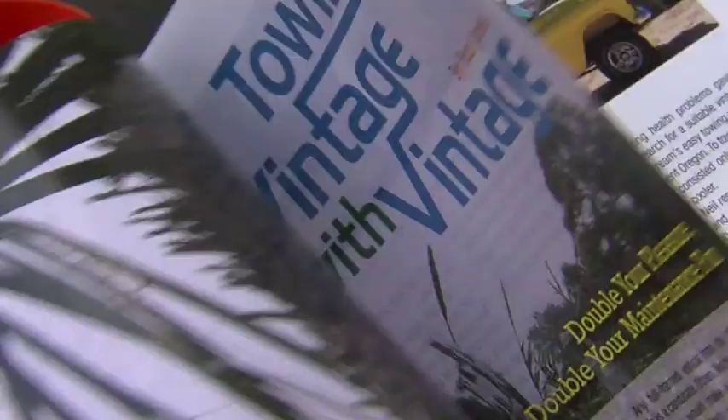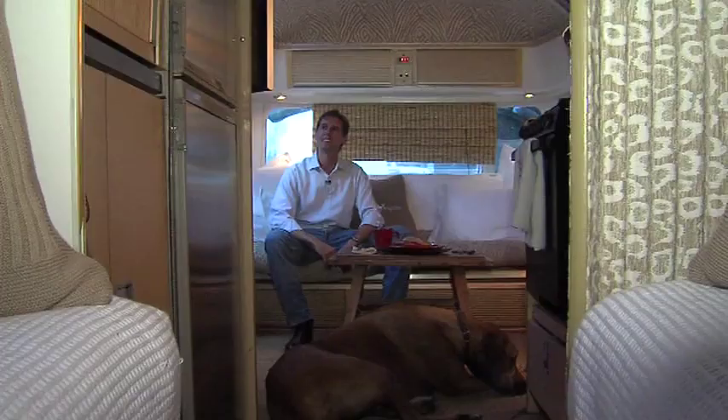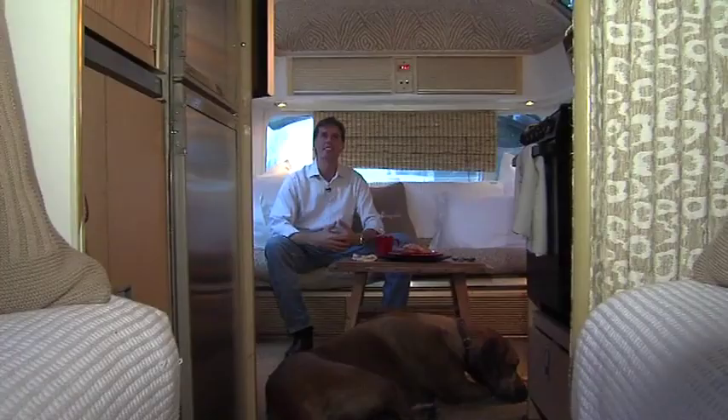Airstream life — there's a magazine about it, and now Josh is living it. It's all about having fun. It's really in Solana Beach. Mike Castellucci, KUSI News.